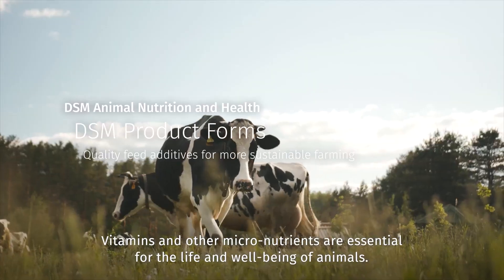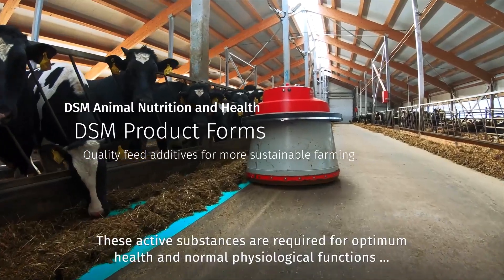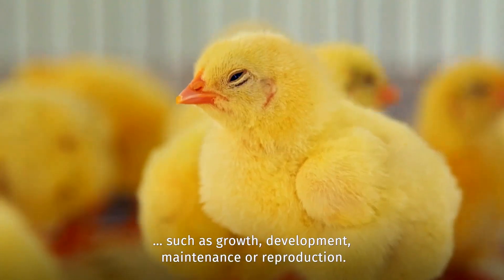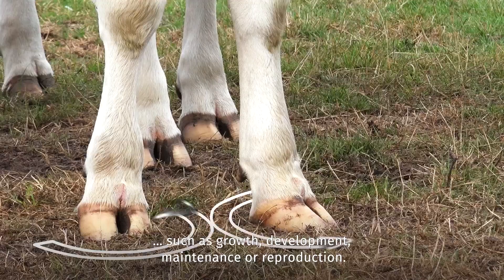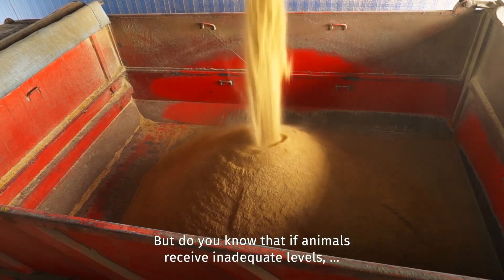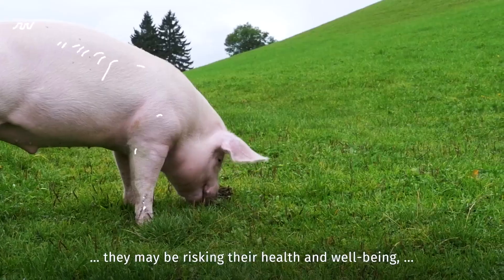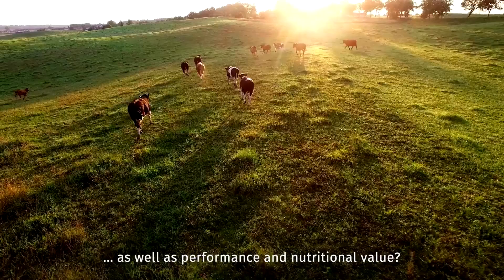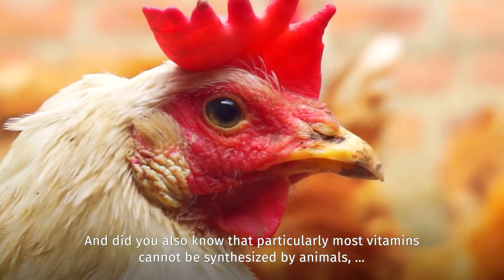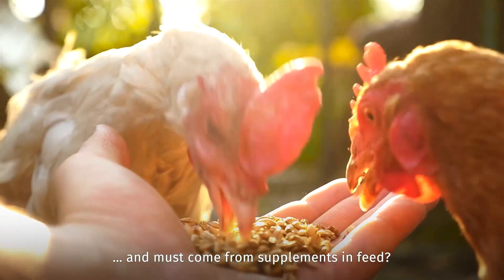Vitamins and other micronutrients are essential for the life and well-being of animals. These active substances are required for optimum health and normal physiological functions, such as growth, development, maintenance, or reproduction. But if animals receive inadequate levels, they may be risking their health and well-being, as well as performance and nutritional value. Particularly, most vitamins cannot be synthesized by animals and must come from supplements and feed.